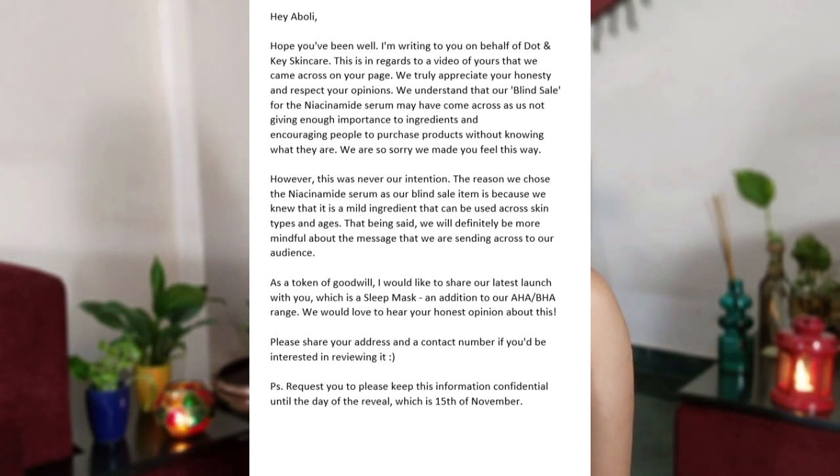They also sent me their lip combo which I am going to review soon. In the mail they explicitly wrote that they want an honest review. So this is not sponsored in any way, it is not scripted in any way — it is just a PR product. I wanted to be transparent with you guys, which is why I am sharing the correspondence.